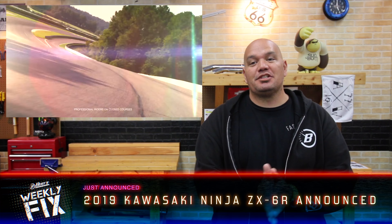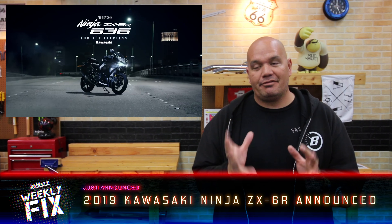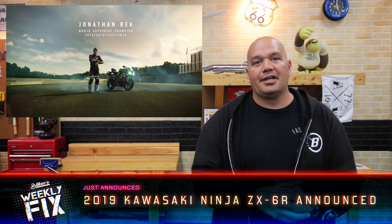Kawasaki has released the 2019 Ninja ZX-6R, also the 636 as we like to call it, which we saw last week in Vegas. I'm just going to run through the stats — some cool updates. Slipper and assist clutch, vital when you're running a bunch of horsepower like that. Drop a couple gears, lets you not skip out, keeps it planted, and of course a lighter feel on the clutch itself.